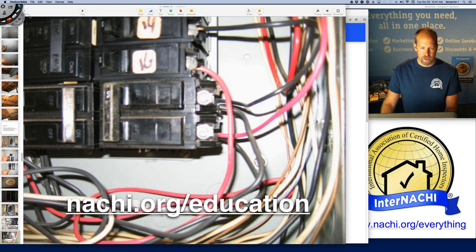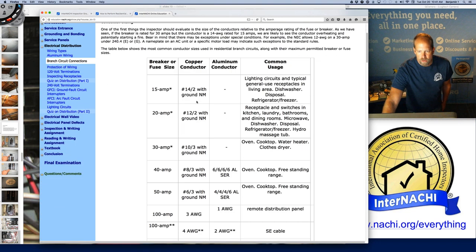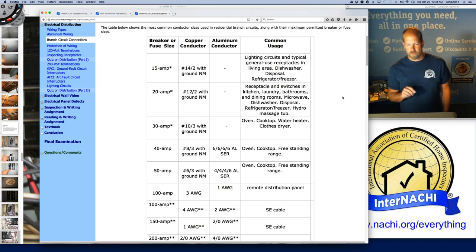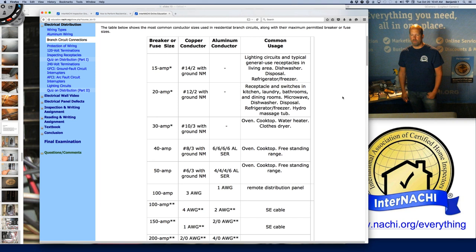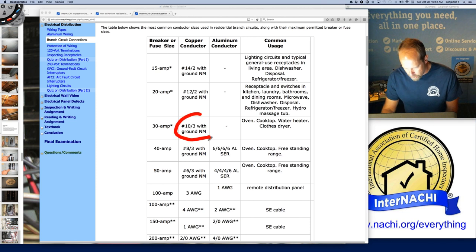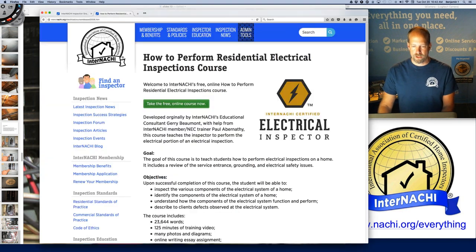I think this is a 10-gauge wire to a 30-amp breaker, and this is a 14-gauge wire double-tapped. We're not code inspectors, but you can refer to code — or your InterNACHI course which refers to code for you. The table in our free online electrical inspection course shows the most common conductor sizes in residential branch circuits along with the maximum permitted breaker or fuse size. So at that breaker, I have a 10-gauge on a 30-amp — that's fine — but also a 14-gauge double-tapped. The maximum size for a 14-gauge is 15 amps. That's an electrical problem that needs to be addressed by a licensed electrician.